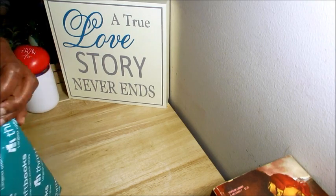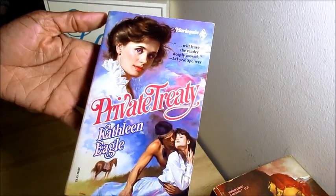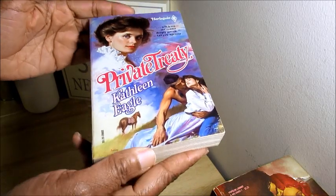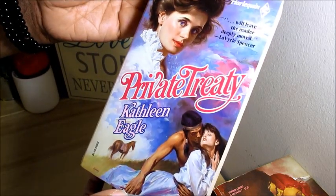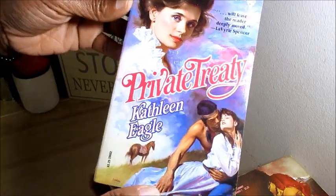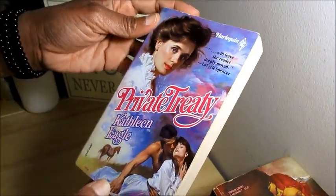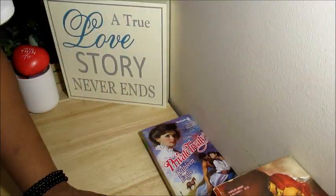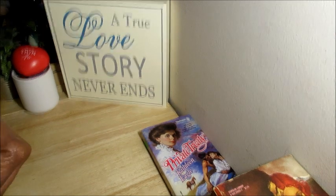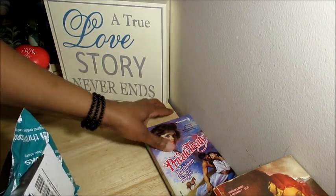First we have 'Private Treaty' by Kathleen Eagle. Continuing my collection of Holocaust historical books. I've read quite a few by Kathleen Eagle and I want to try this one out — plus they have beautiful covers. This is a Holocaust historical and that book is in great shape. I hope all of them are in as good a shape as this one.